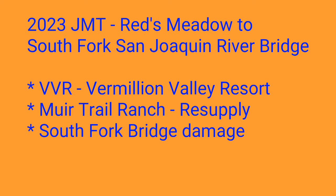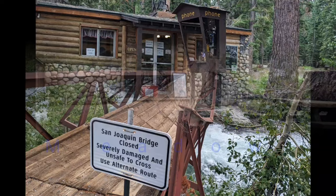The first segment of the journey took us from Tuolumne Meadows to Reds Meadow. Reds Meadow was our first resupply location. The next segment of our trip is to get to Muir Trail Ranch for our second resupply, and then race to the South Fork Bridge to see if it's still an option for crossing the river.